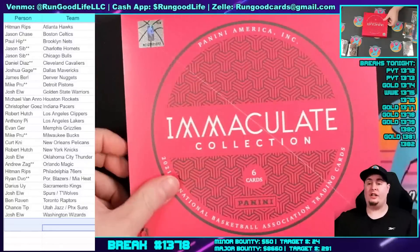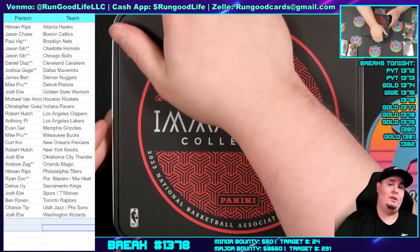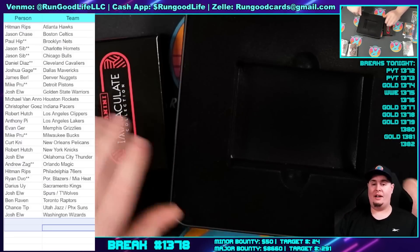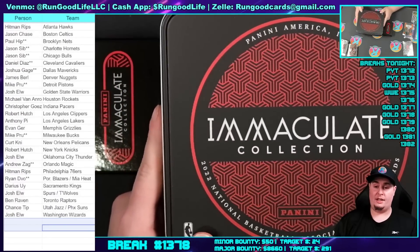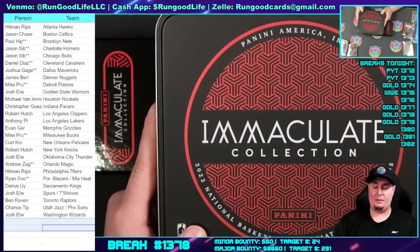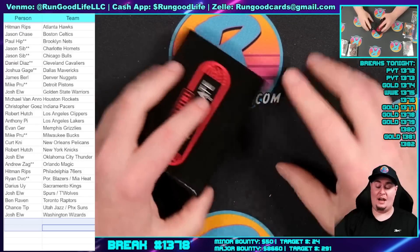A legitimate life-changing card could happen — but most boxes will just be the type of box where you want to lay in the fetal position and cry. But one in every hundred boxes or so, somebody's gonna hit a monster card. If you're in the break and you want a chance at the tin, if you want the tin shipped to you, you do have to send me an email. I will run the randoms for the Impeccable box, the Immaculate tin, and the Flawless briefcase tomorrow.